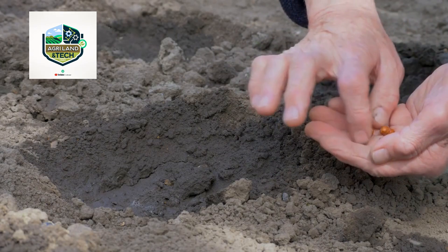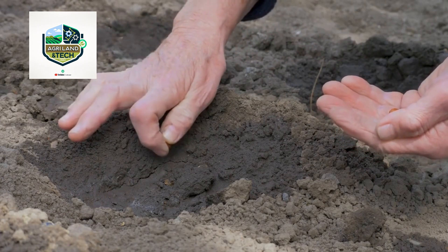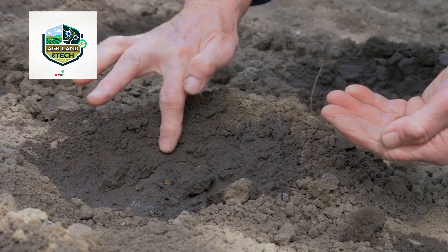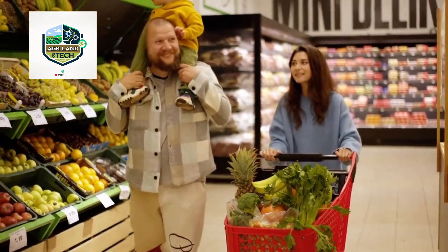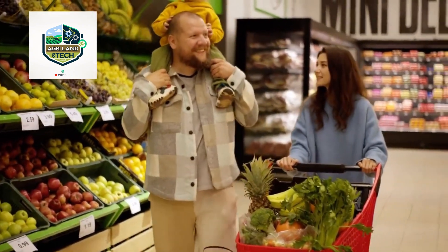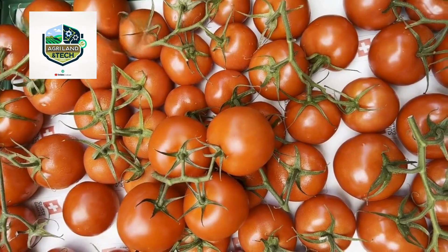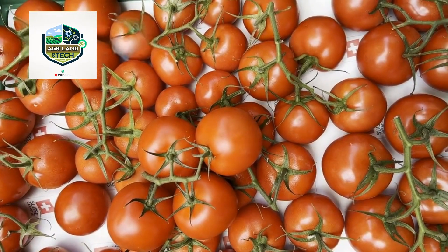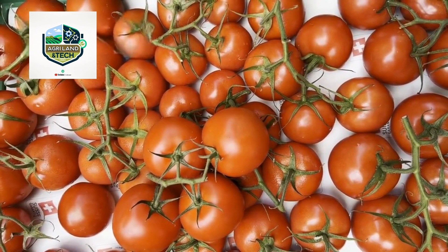Welcome to the world of modern agriculture, where advanced machinery and innovative farming techniques are transforming the way we cultivate and process vegetables on a massive scale. In this video, we take you on an exciting journey through the XXL Harvest of Eggplants, Tomatoes, Bell Peppers, and Cucumbers. You'll see how cutting-edge technology is revolutionizing farming efficiency, ensuring high yields and maintaining top quality from farm to market.